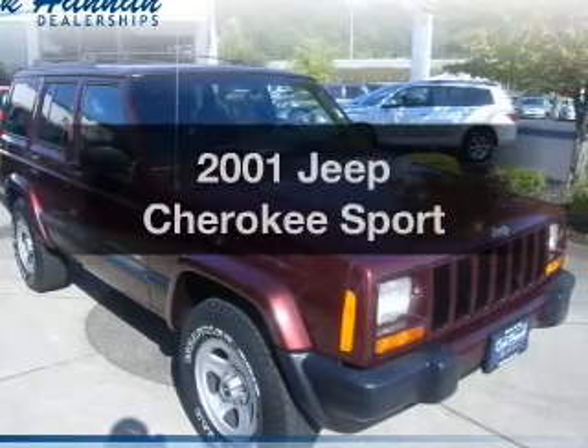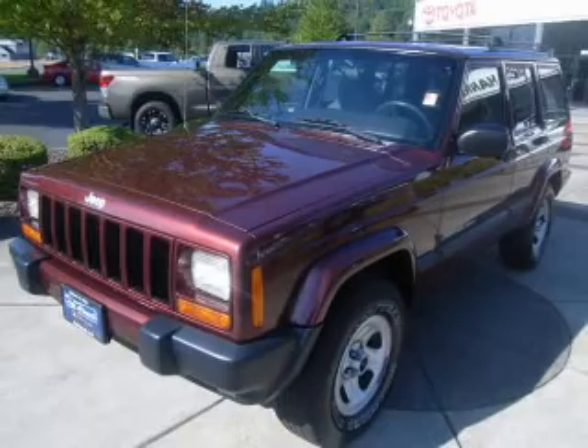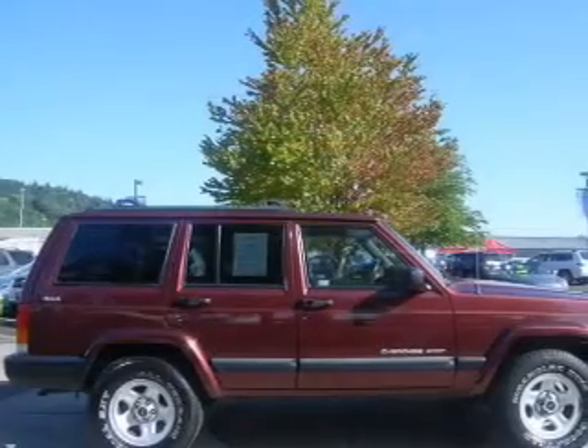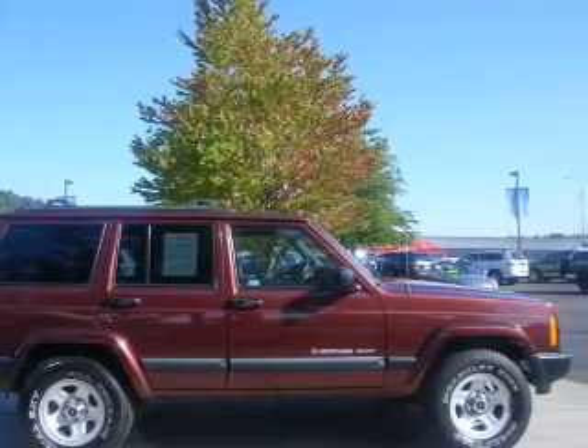Imagine yourself in this 2001 Jeep Cherokee. Find everything you want and arrive under one roof. With this vehicle, the powertrain includes four-wheel drive with a solid six-cylinder engine connected to a smooth shifting transmission.